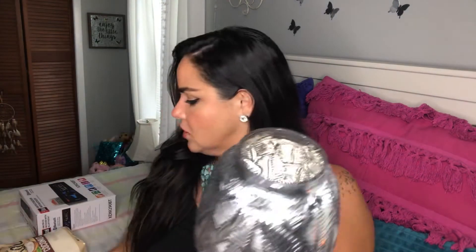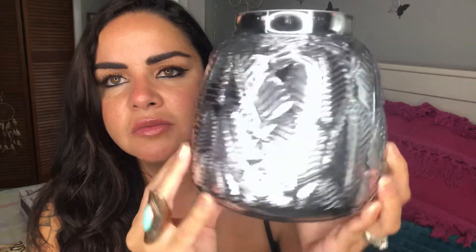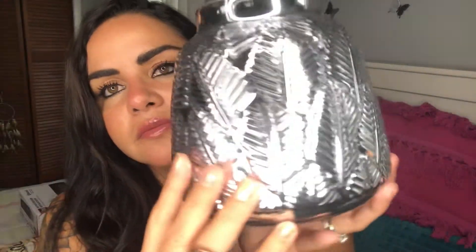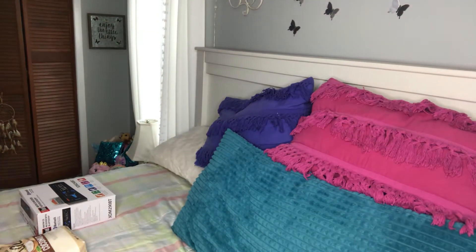Oh my gosh, look how gorgeous this is! Isn't it beautiful? You're going to love the price — please be seated — $7.99! I thought it was going to be like $12.99, but it was only $7.99. So I bought two of them! There are a couple more items I want to show you — let me go get them quickly.